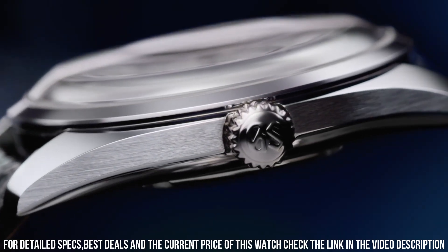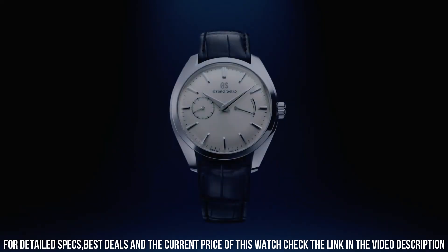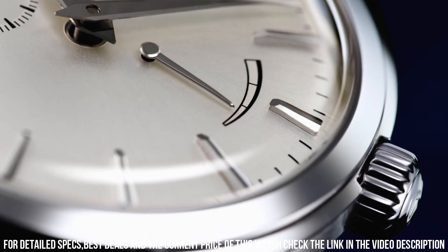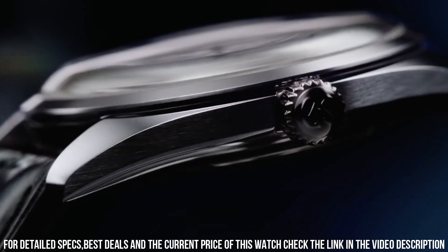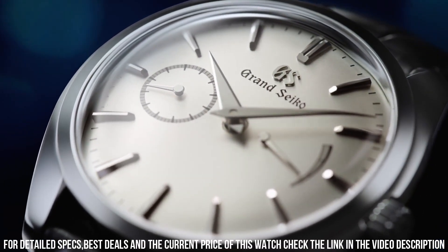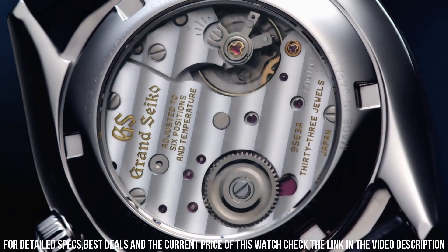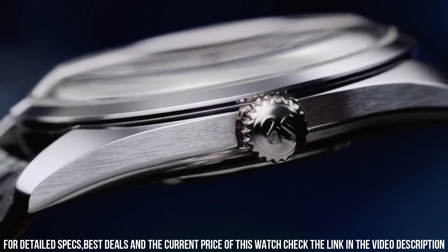Water Resistant Depth: 100m. Item Shape: Round. Dial Window Material: Sapphire Crystal. Display Type: Antelope. Clasp: Deployment Clasp. A luxurious and refined timepiece offered by Grand Seiko, a prestigious Japanese watch manufacturer known for its exceptional craftsmanship and attention to detail.